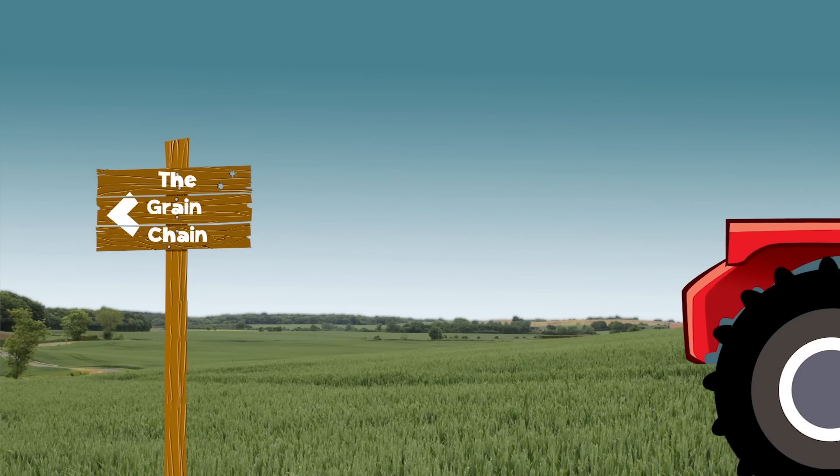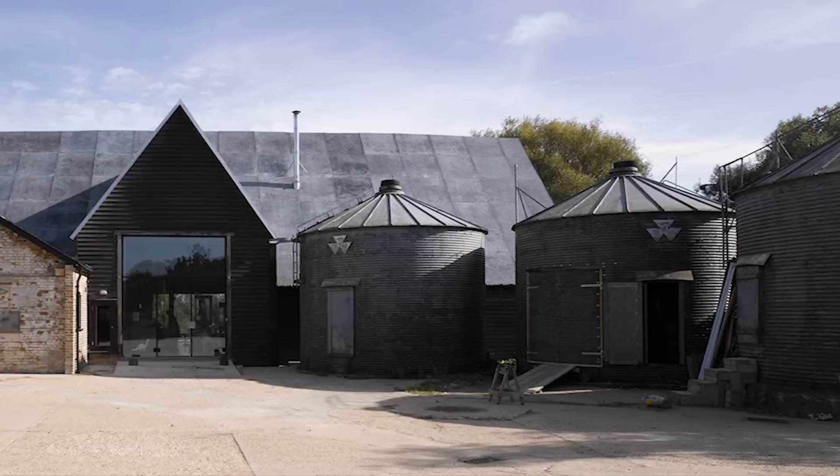George explores the Grain Chain with support from farmers and millers across the UK. Because my school project is on the Grain Chain, checking out farms and how they grow their crops is a really important part of the story.